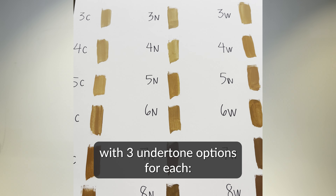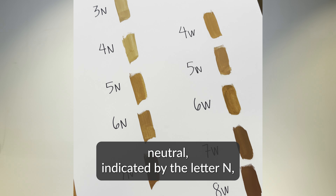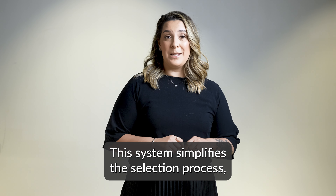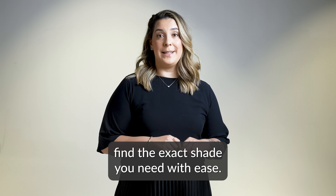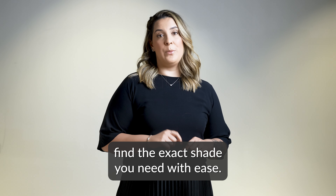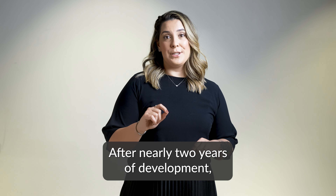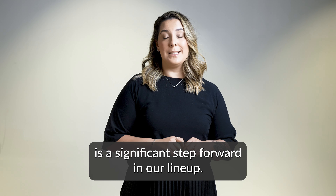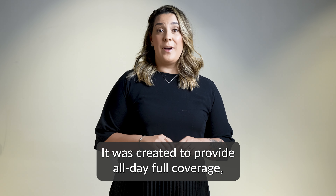With this product, we are introducing a new shade naming system to make finding your perfect shade super easy and straightforward. Our 27 shades are organized into 9 levels, from 1 to 9, with 3 undertone options for each: cool, indicated by the letter C; neutral, indicated by the letter N; and warm, indicated by the letter W. This system simplifies the selection process, helping you and your customers find the exact shade you need with ease.